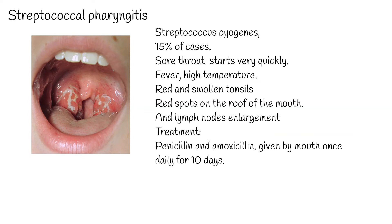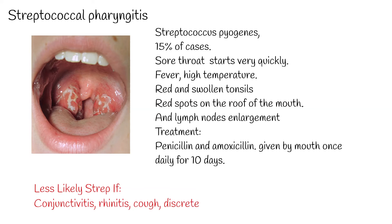It's very difficult to distinguish viral sore throat from bacterial because they can have similar symptoms. However, if sore throat is accompanied by conjunctivitis, rhinitis, cough, discrete ulcerations, croup, or laryngitis, these are common with viral infection but rare in bacterial pharyngitis.